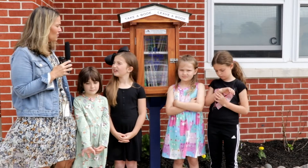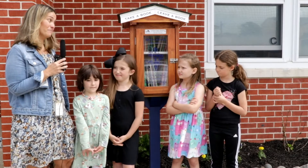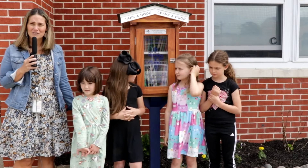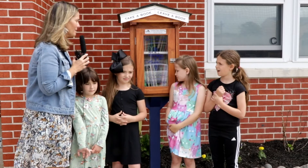Jocelyn, tell me why you think people should come visit our library. Because it helps you learn. Yeah, that's true — books help us learn. And especially over the summer, when we're not in school, it might be important to come and check out our free Little Library.